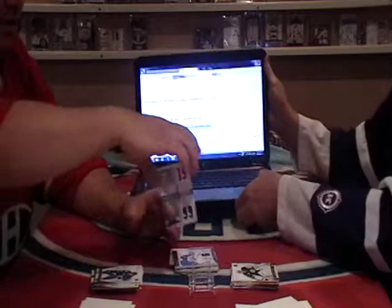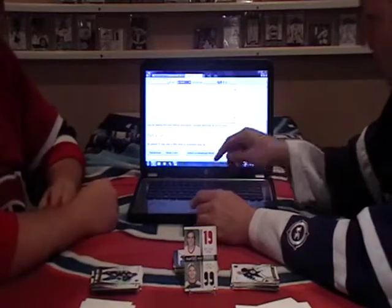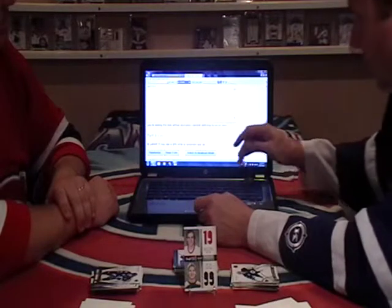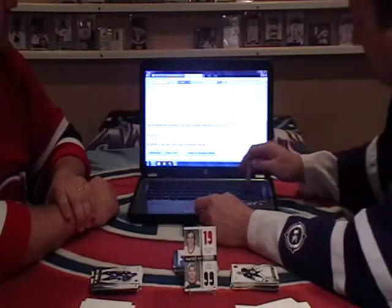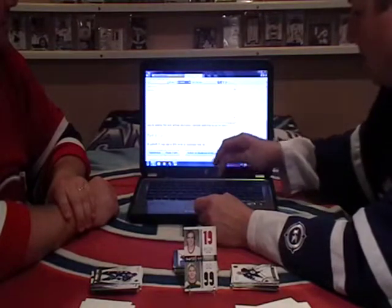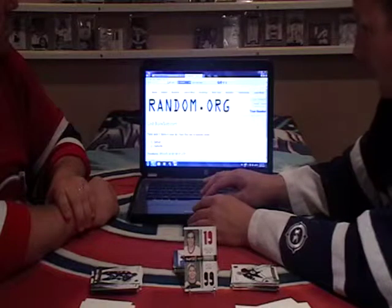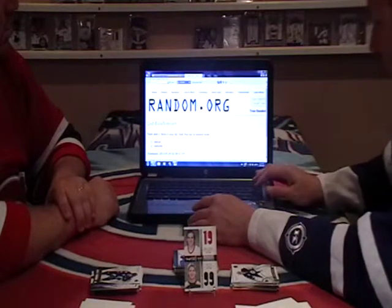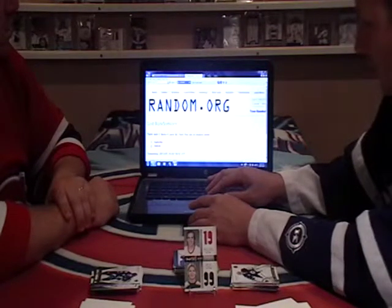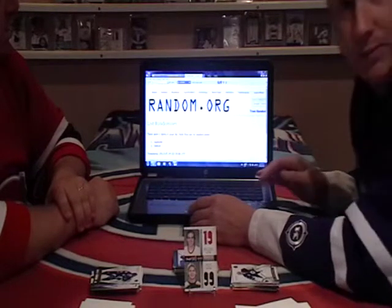Now this is where our random comes in. We're going to randomize this between Detroit and Nashville. Randomizing number one — Detroit was the first one. Of course we're going to do it two more times. Nashville was the second one. Nashville bidder, you are the winner!